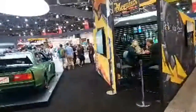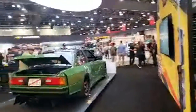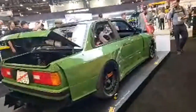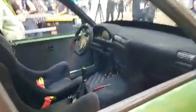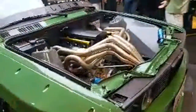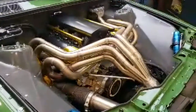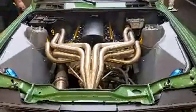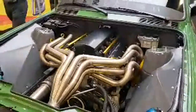Someone's asking about a Hunt Supra — it might be in the Toyo area, I haven't been over there yet. There's a BMW E30 right here that looks pretty serious. The carpet interior is very clean. What engine does this have? My lanta — look at that. That is wild.